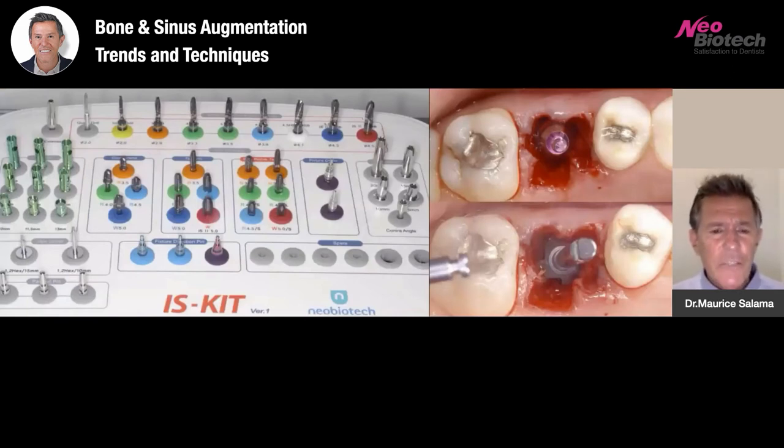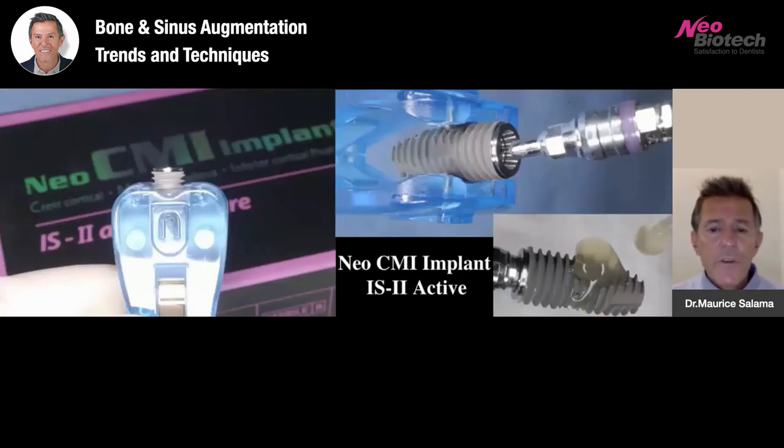In this case we're going to use the IS kit from Neobiotech and place our implant at the same time as we do our sinus augmentation. We're using the Neo CMI implant, the IS-2 active. One of the things I love about it — taking it out of the kit and applying the PRF — you can see that the implant is very hydrophilic. It grabs onto the blood clot, onto blood, onto the bioactive materials. We can now place the implant and a healing abutment because we also get extremely good torque insertion with these implant threads.